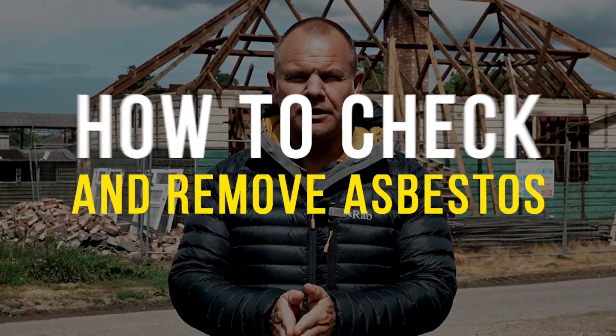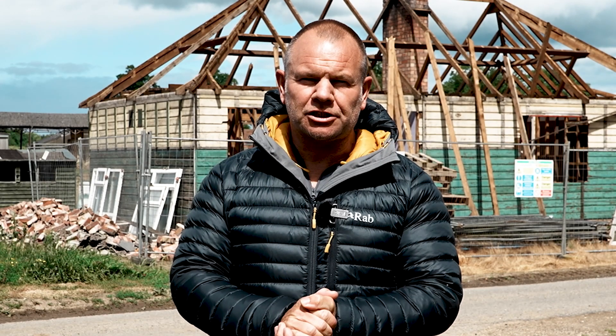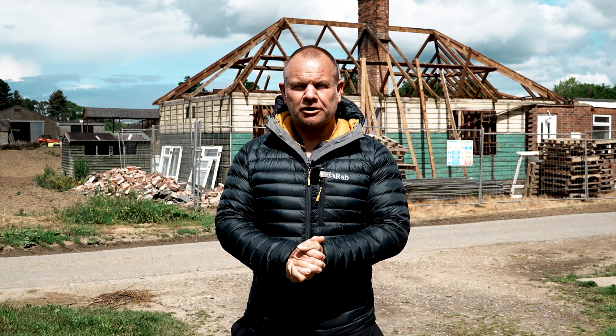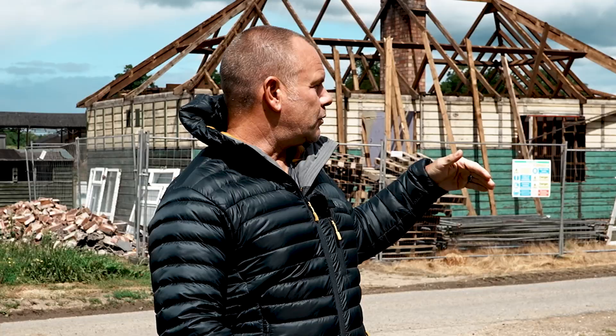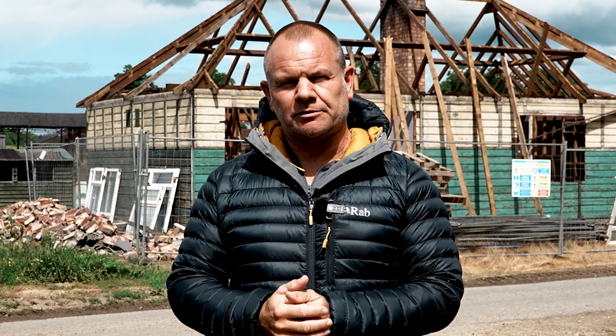Hi everyone, welcome back to the channel. In this video we're going to talk to you about asbestos surveys and demolition. My name is Andy Hubbard, I've been in construction for over 30 years. I'm a bricklayer by trade and this is what we do day in, day out. We take developments, build new houses, and we're going to share some of that knowledge and tips with you in this video.